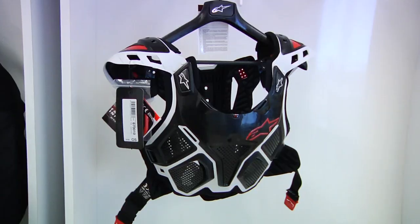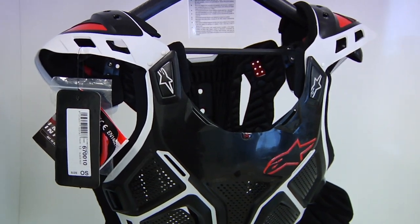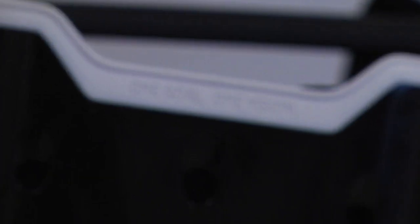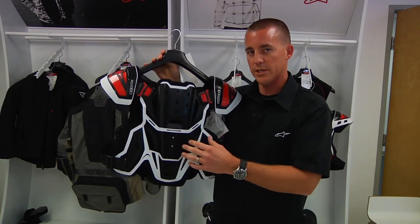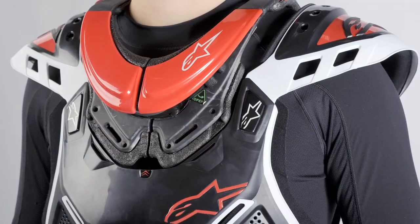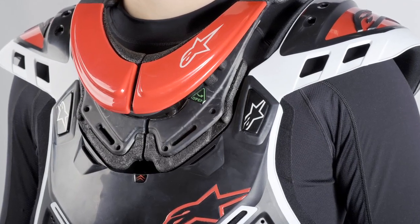Next we have the A10 chest protector, which was also engineered to work with the bionic neck support system. The A10 was actually born out of the research and development we did with our bionic race vac protector, so you'll notice that technology from that vac protector is built into this protection piece. The great thing about the A10 is that it can be used with or without the bionic neck support with a slight modification.